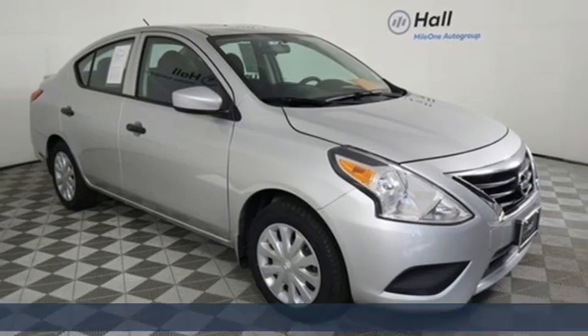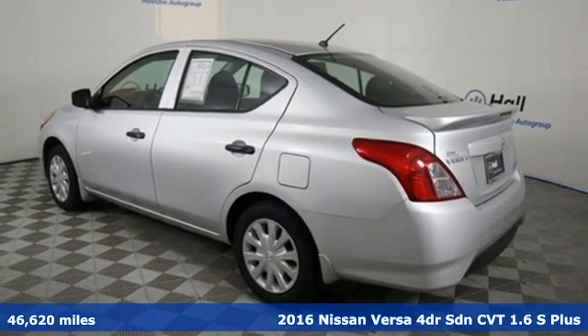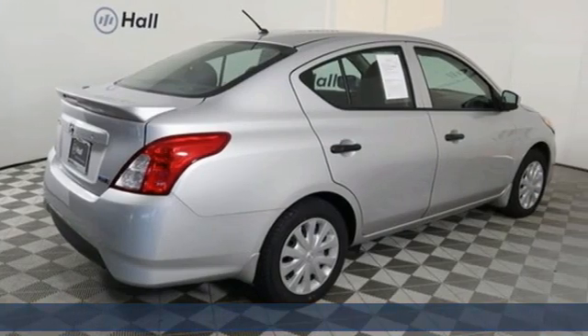It's a 2016 Nissan Versa. Nissan excites the senses, so you can enjoy the journey. It comes with features you need, and better yet, want.